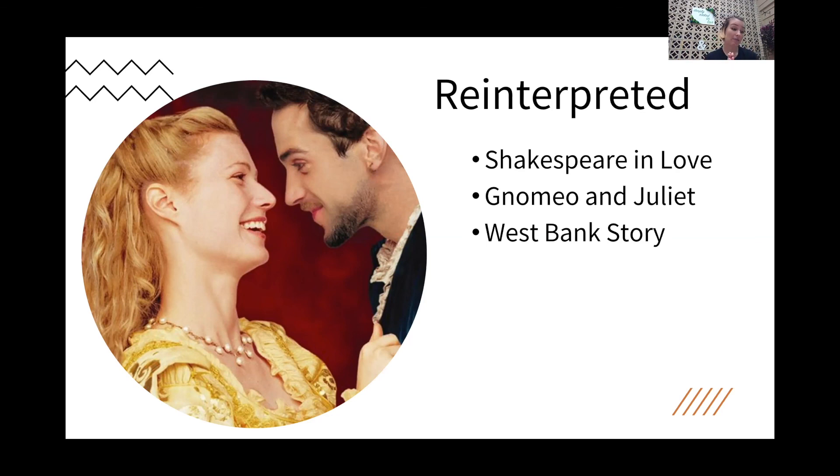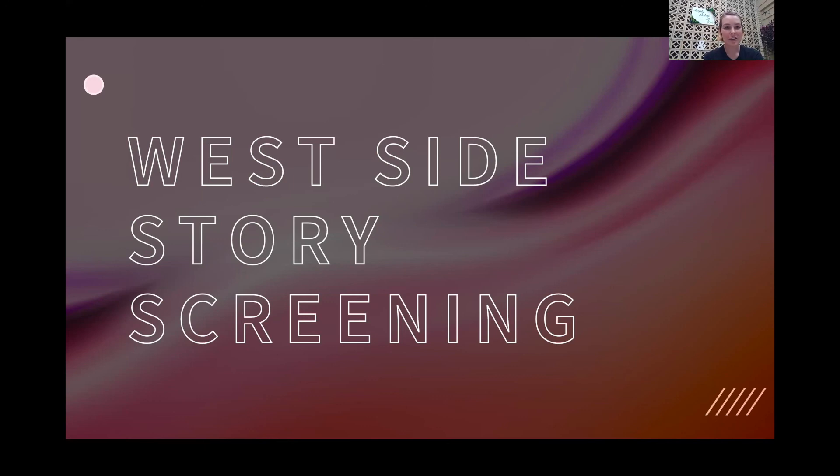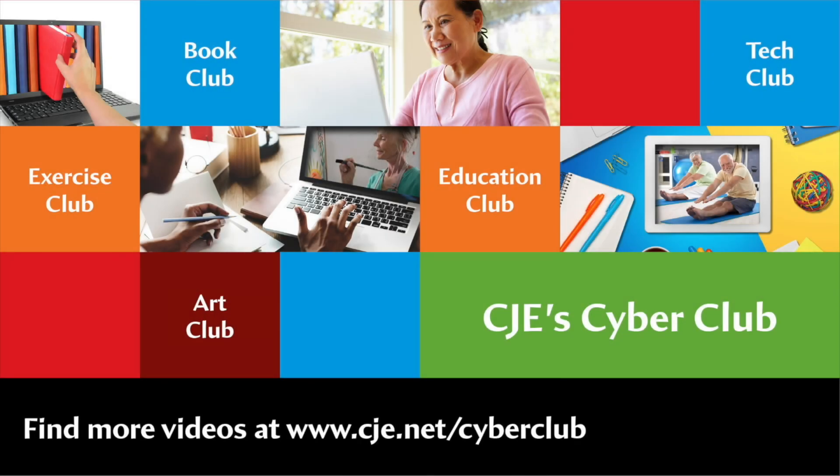Personally, my all-time favorite is West Side Story. So without further ado — now that you've got your wine and your candy and you're all settled in — we will watch a screening of West Side Story, which is an incredible, very well-written reinterpretation of Shakespeare's Romeo and Juliet. Thank you for joining us today. For more videos just like this one, be sure to visit www.cje.net/cyberclub.